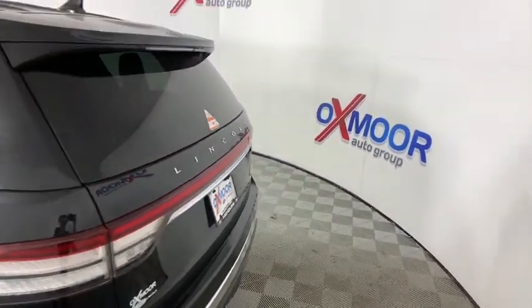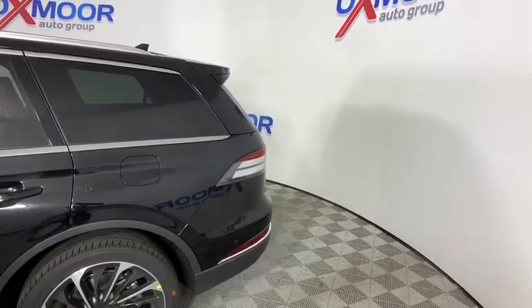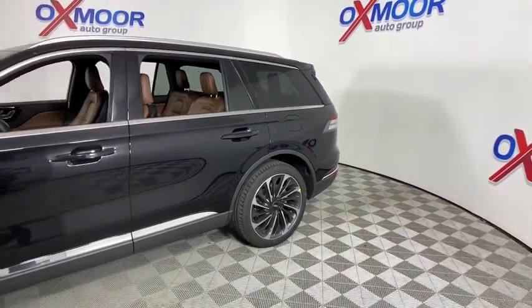Looking for the right vehicle? Check out the 2021 Lincoln Aviator. The Lincoln Aviator is the luxury division's mid-size sport utility vehicle, based on the Ford Explorer.